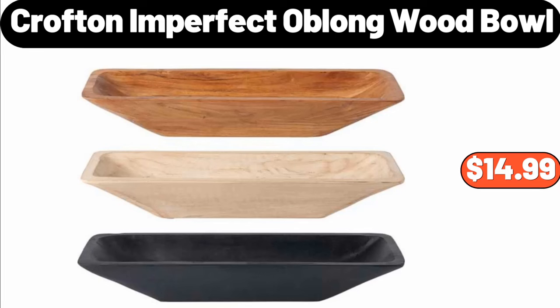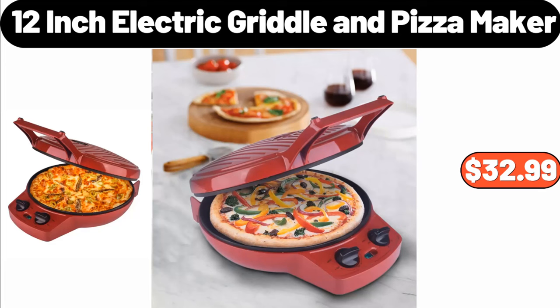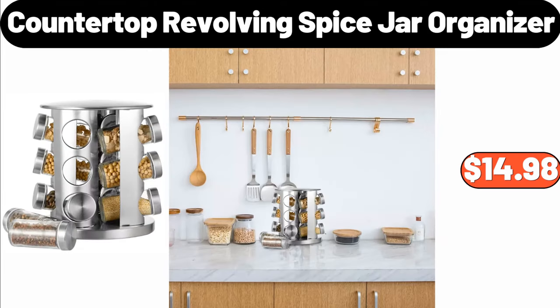Crofton Imperfect Oblone Wood Bowl, $14.99. 12-Inch Electric Griddle and Pizza Maker, $32.99. Countertop Revolving Spice Jar Organizer, $14.98.